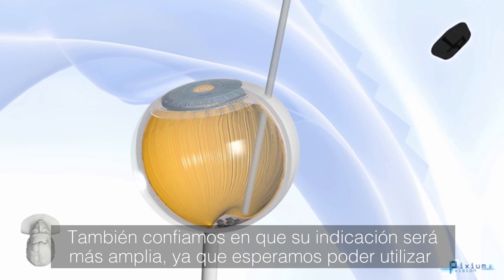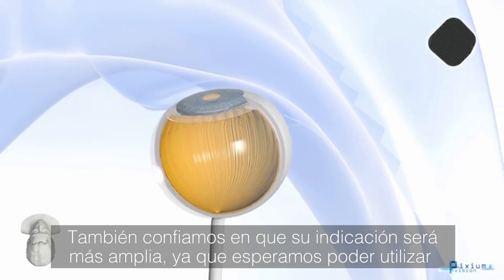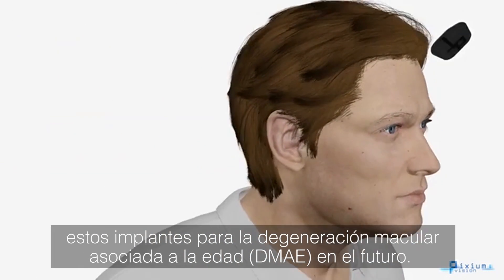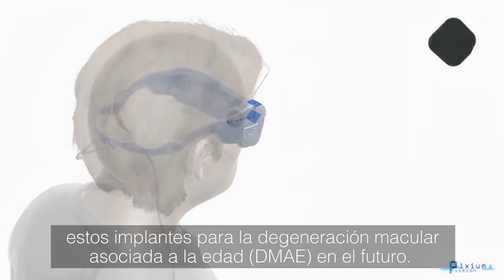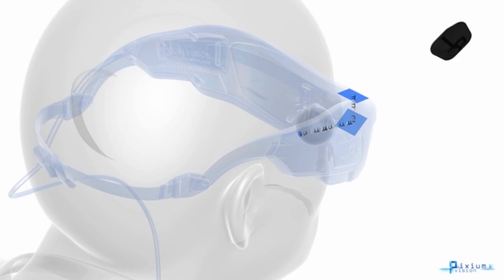The implantation will be done much quicker, and we also think that the indication will be much larger. We think about providing the implant also for age-related macular degeneration in the future.